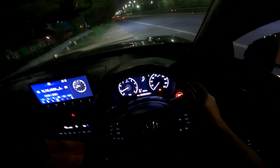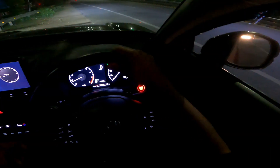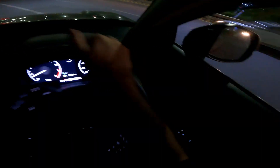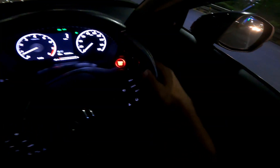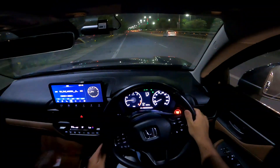As you would have guessed from the title, in this video I'll try to show you the cruising speed RPM — essentially what the RPM is at 100 kilometers per hour in top gear, which is the sixth gear in this vehicle.